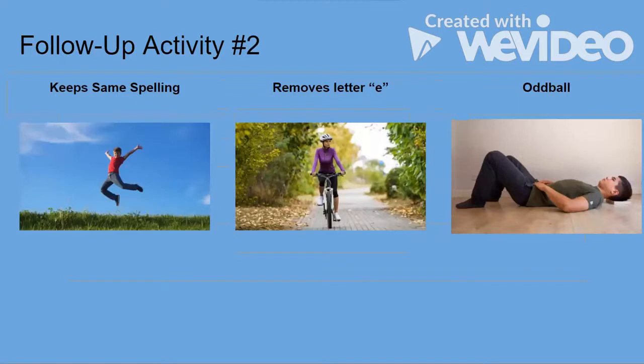Another good follow-up activity is putting words to pictures. This is higher-order development — they look at the picture, decipher what is happening in it, and then place that word under the correct categorization. I provided three examples: 'jumping' for same spelling, 'biking' which removes the letter E, and 'lying down' as the oddball. If your child is confident and needs a challenge, this is a great exercise for differentiation.